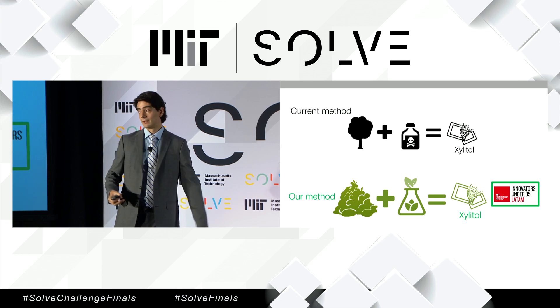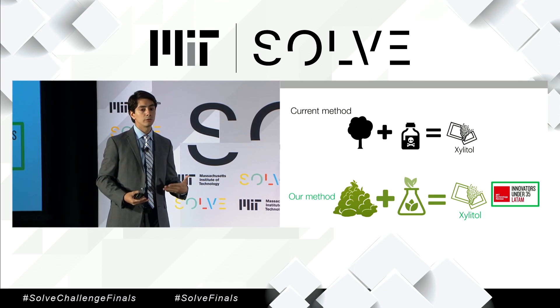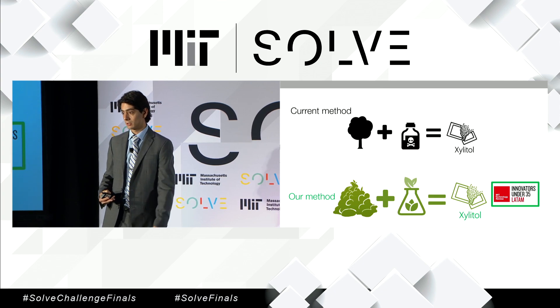In fact, that process is so innovative that the MIT Technology Review named it one of the top 35 projects that will change Latin America.